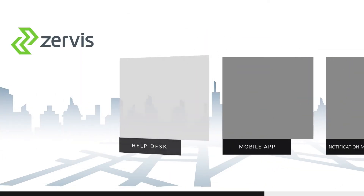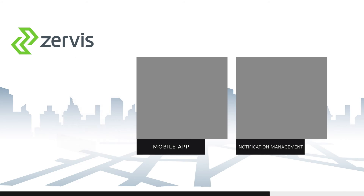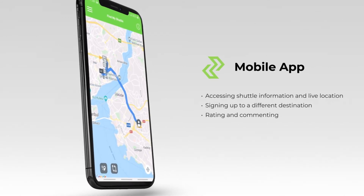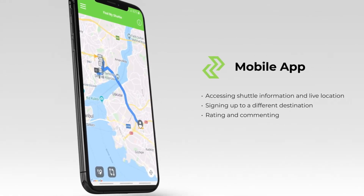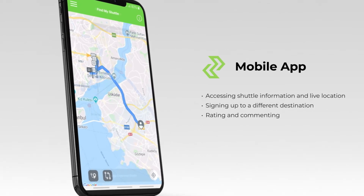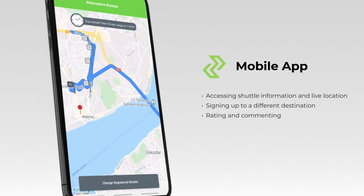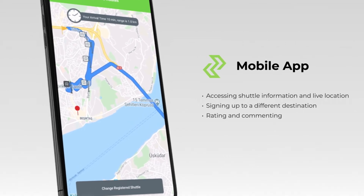Employees also benefit from ZERWIS as well as companies. The mobile app provides the shuttle's information and location through the whole service duration. You can sign up to a different destination by the approval of location management. You can rate your destination route, your driver, and the vehicle, and comment on them if you wish.